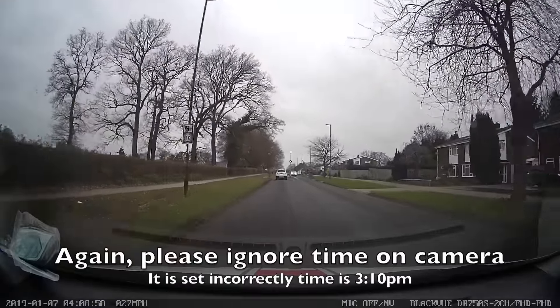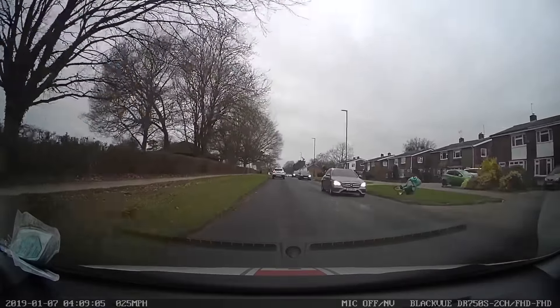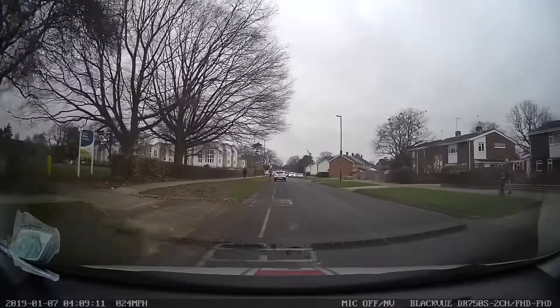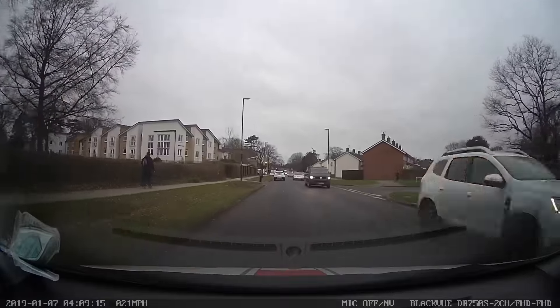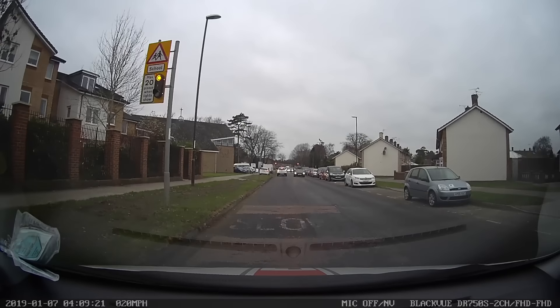The time is now 10 minutes past three. I am currently doing about 26 or 27 miles an hour, but ahead of me I can see some children looking to cross the road, and also a sign telling me max speed 20 when lights show, as I am getting nearer the school. So I am using this information and slowing down to about 20 miles an hour.